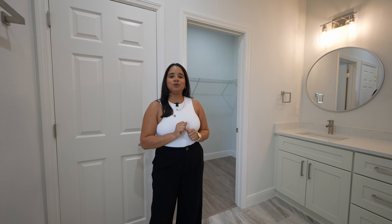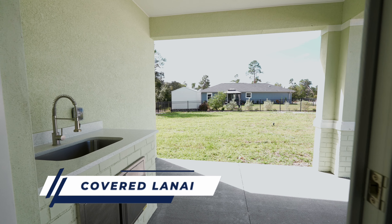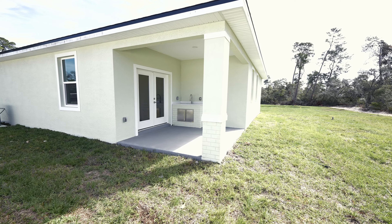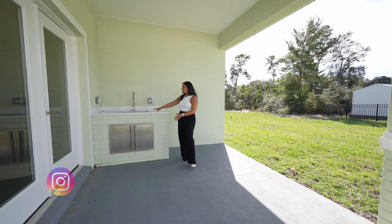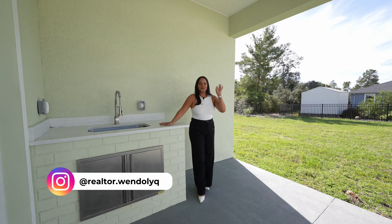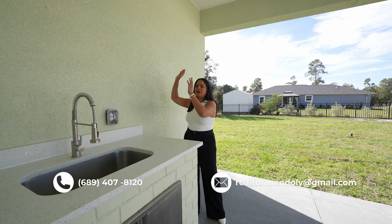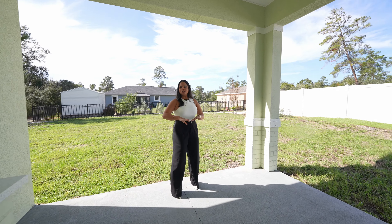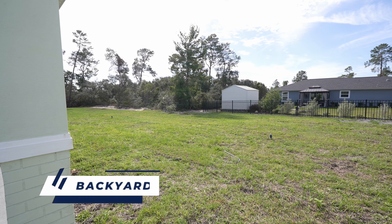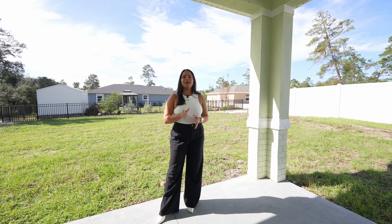Now we're going to take a look at the 0.23 acre lot and the covered lanai — I promise you're going to love the little surprise it has. Stepping out, for all my people who love French doors, this home has French doors, not sliding doors. It is a very spacious lanai, and the surprise is that you have a sink out here for weekend barbecues. You can mount your TV, and you have the freedom to fence in the lot for privacy, add a pool, plant a garden, and so much more — and we do not have an HOA and we do not have a CDD.